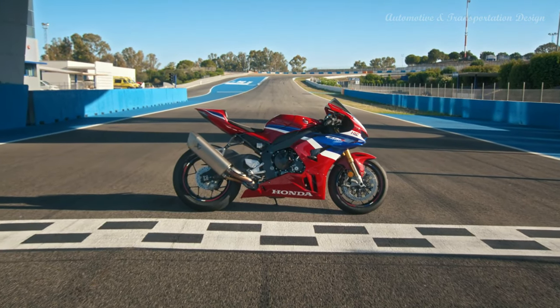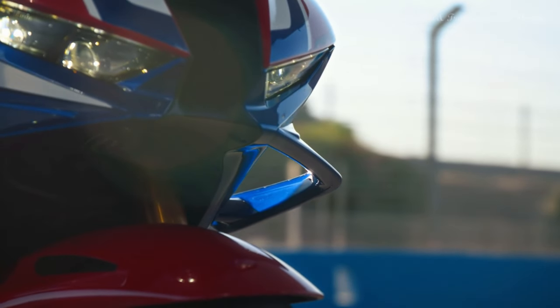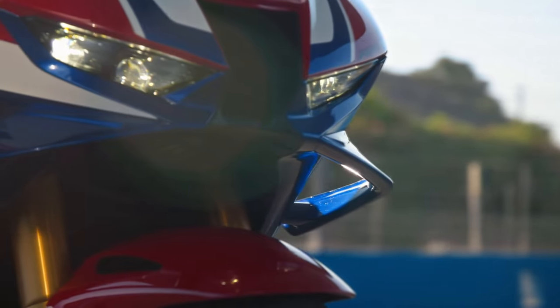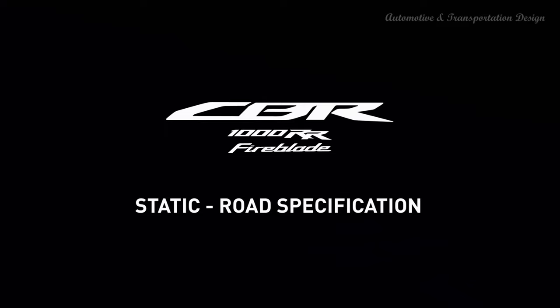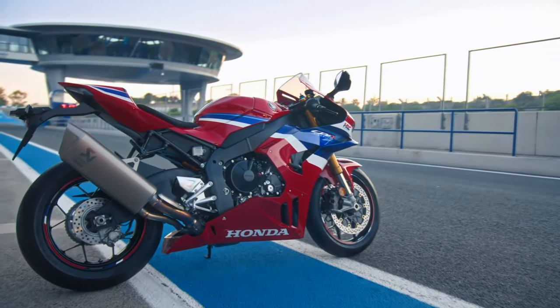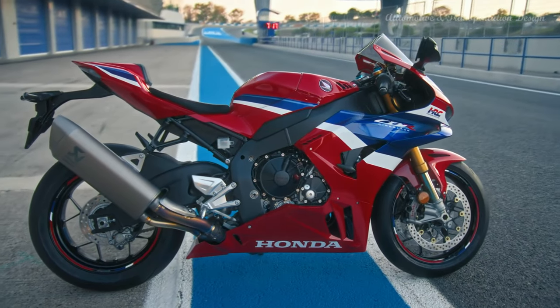New winglets maintain downforce but with 10 percent less yaw moment in cornering. The riding position has also been adjusted to allow more control for the rider. A full-color TFT screen offers intuitive control of riding modes and adjustment of power, engine brake, HSTC, wheelie control and start mode. All settings have been revised to match the new power delivery and gearing. Cornering ABS now features an extra race setting. Honda's emergency stop signal and smart key remain the finishing touch.